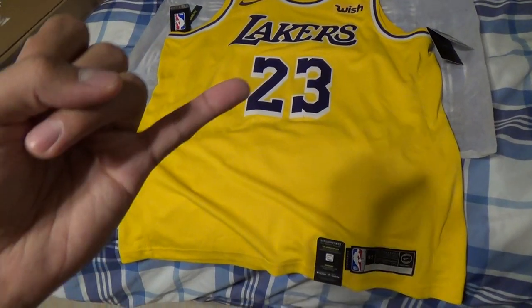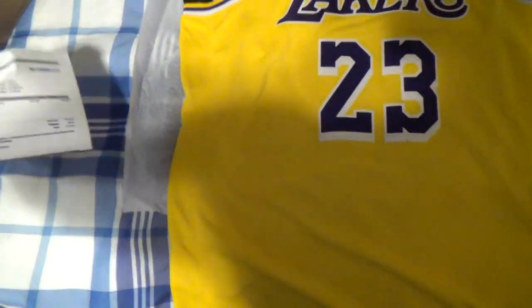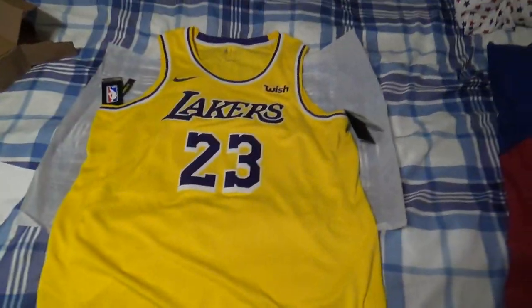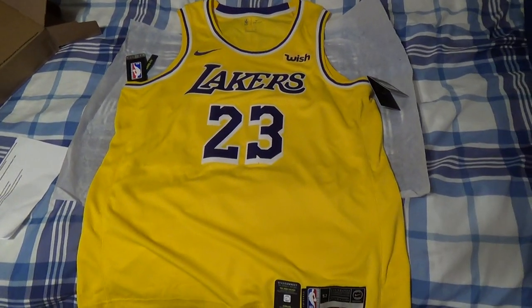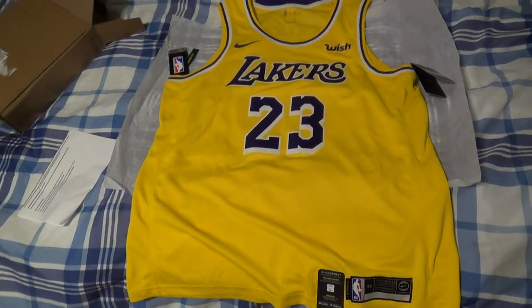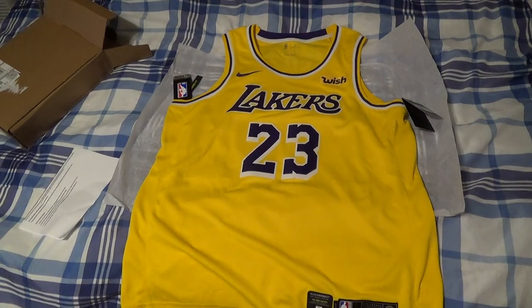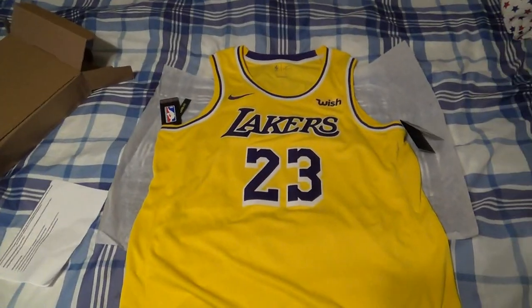They don't have a LeBron James Lakers authentic jersey yet, but they do have Lonzo Ball, Kyle Kuzma, and Brandon Ingram on LakerStore.com. I'll leave the link below in the description box so you guys can go check it out. If you guys enjoyed this unboxing of the LeBron James gold swingman jersey, make sure to drop a like, favorite the video, and show some love in the comments.